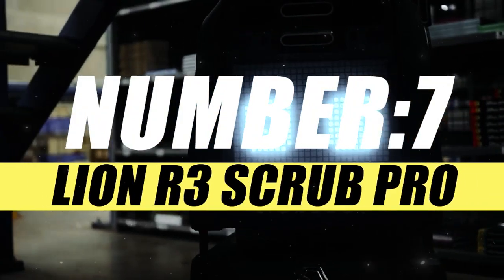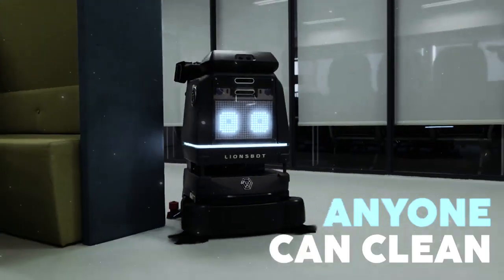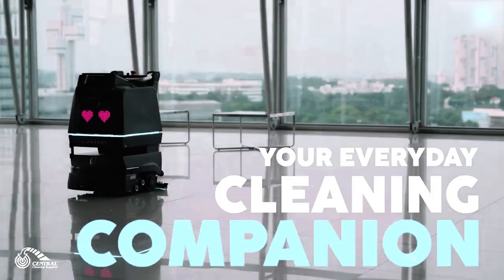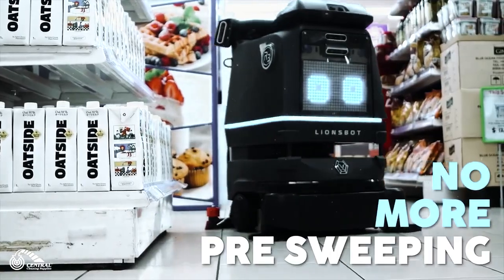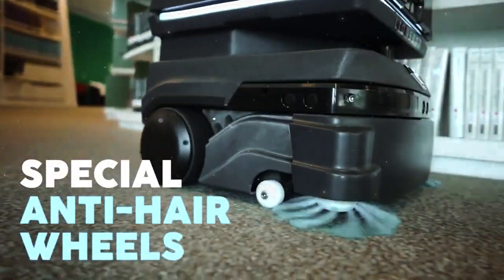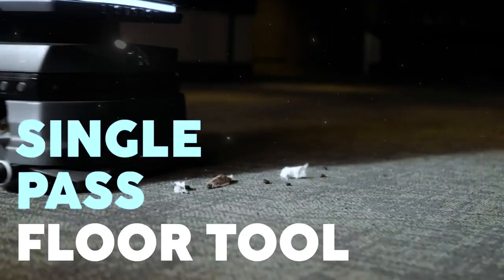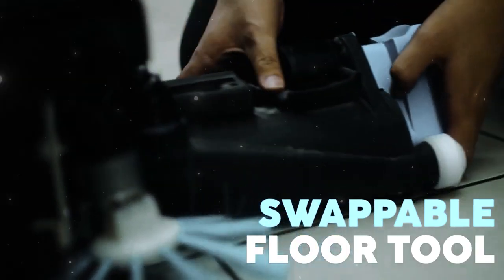On number 7, we have the Lionsbot R3 Scrub. The Lionsbot R3 Scrub is a commercial floor cleaning robot designed for automated cleaning tasks. It is designed to autonomously navigate and clean indoor spaces such as commercial and industrial floors. The primary function of the robot is to scrub and clean floors, equipped with scrubbing brushes or pads to remove dirt and stains from surfaces, along with sensors for navigation and obstacle avoidance.